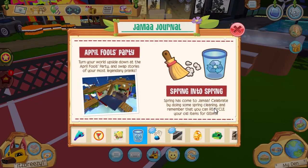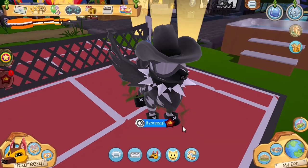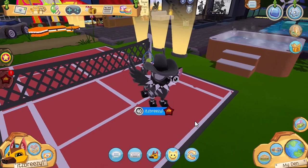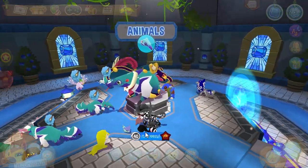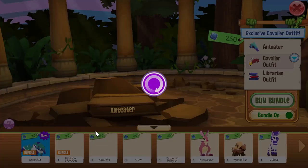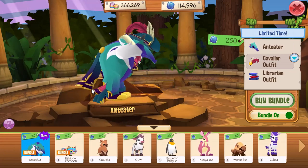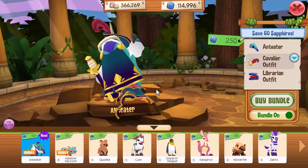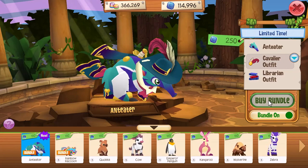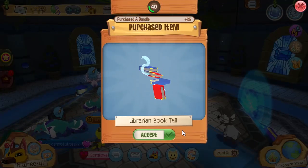Time to do some spring cleaning and recycle some items for gems. There are also new pack runs and anteater facts to check out. Let's go over to the Sapphire Shop and check out the all new anteaters — they look super cool on this statue. Here's what the anteater looks like regularly, then with the Cavalier outfit, and then with the Librarian outfit. Of course we are going to buy the bundle and get ourselves one of these all new anteaters.